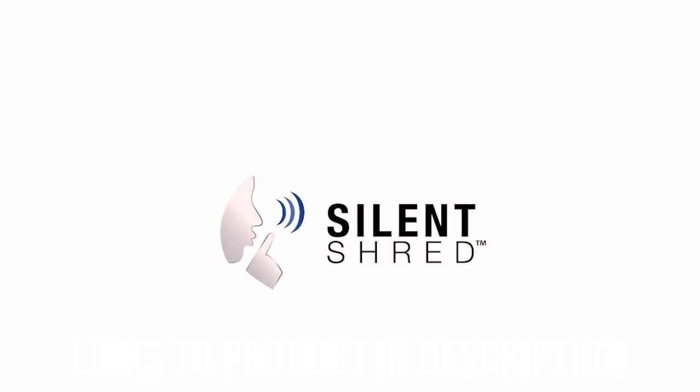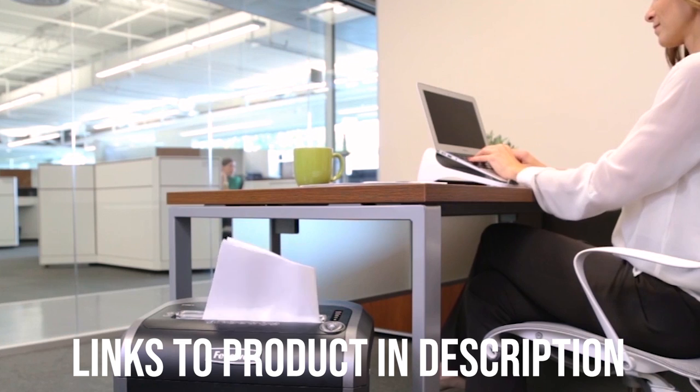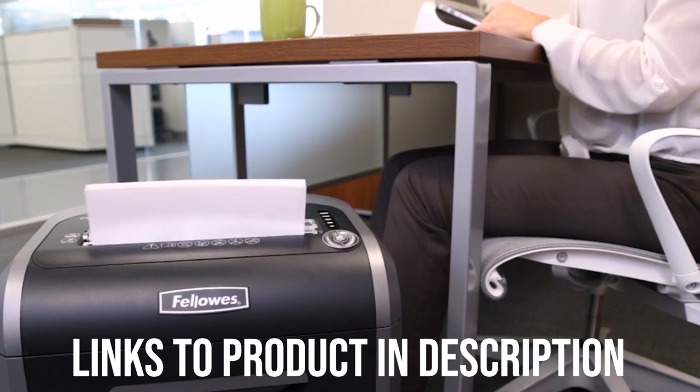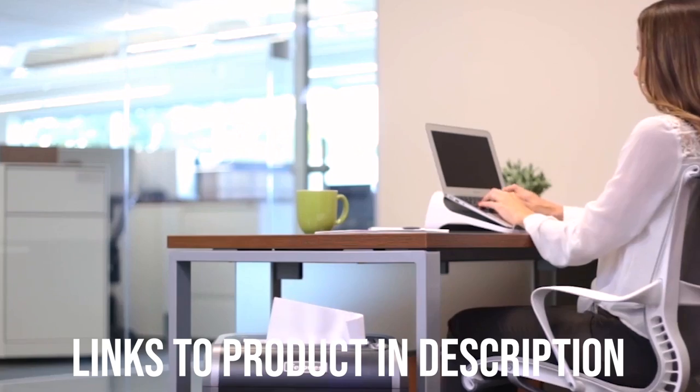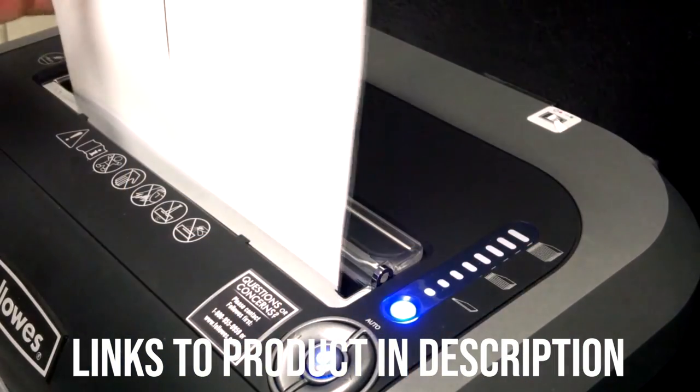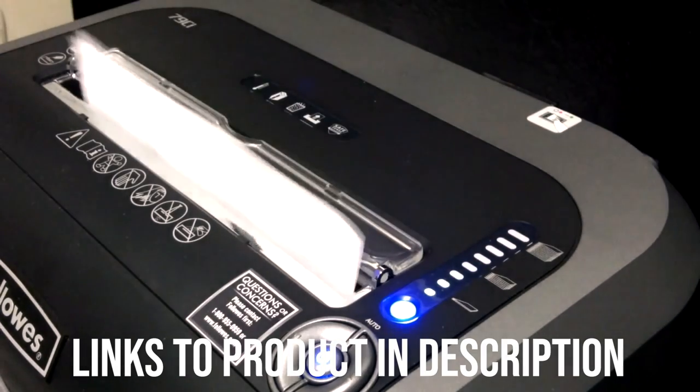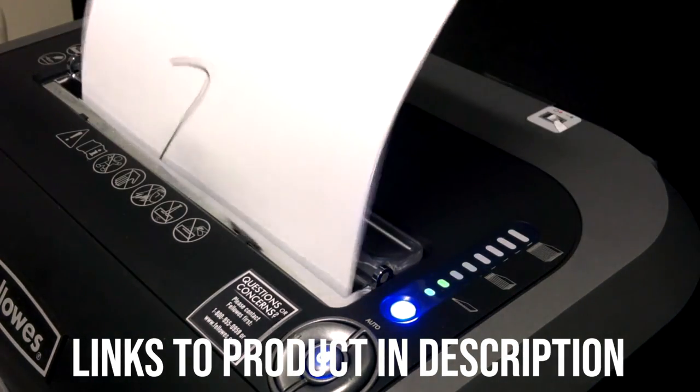The size of the PowerShred 79CI is 21.31 x 15.38 x 10.44 inches, and it weighs 28.2 pounds. It has an easy-to-open and close pull-out bin with a capacity of 6 gallons. The machine is sold at a very reasonable price for the quality and performance offered, and it also comes with a 2-year warranty for the shredder and a 3-year warranty for the cutters, so you can rest assured that you're making a sound investment.